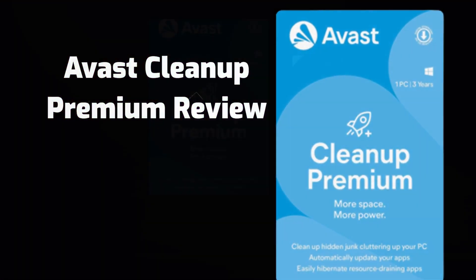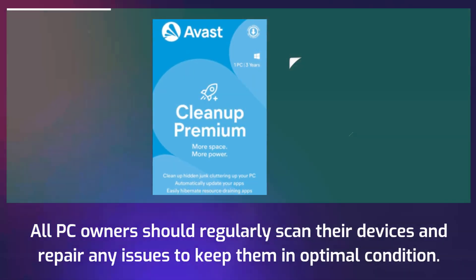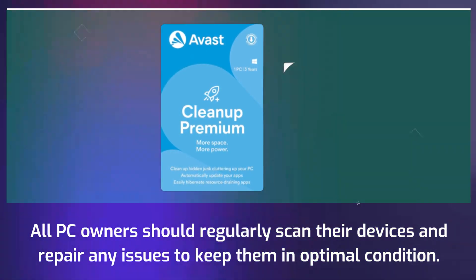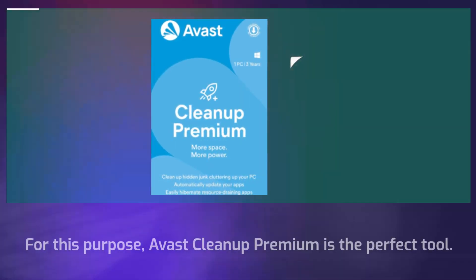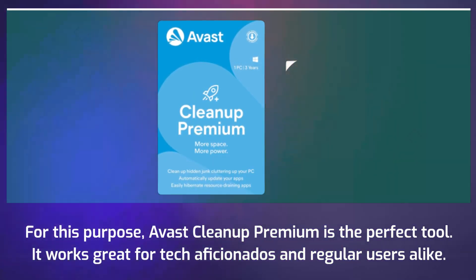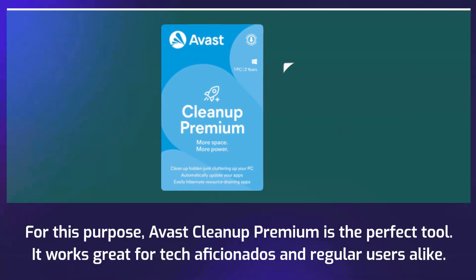Avast Cleanup Premium Review. All PC owners should regularly scan their devices and repair any issues to keep them in optimal condition. For this purpose, Avast Cleanup Premium is the perfect tool. It works great for tech aficionados and regular users alike.